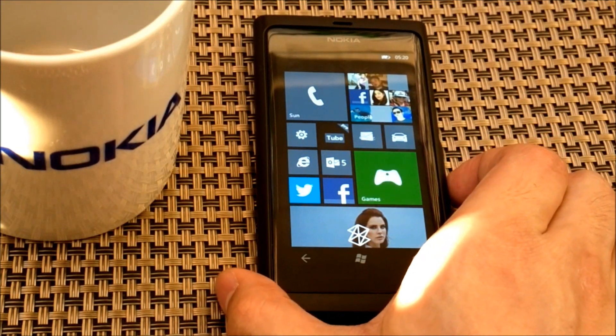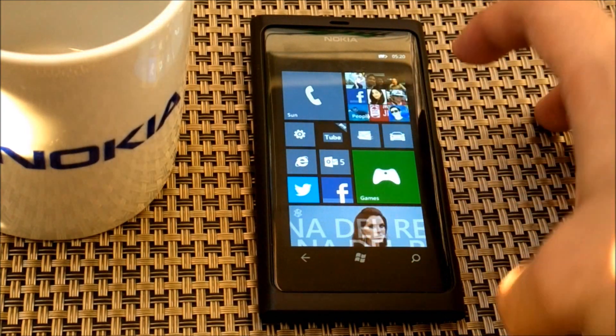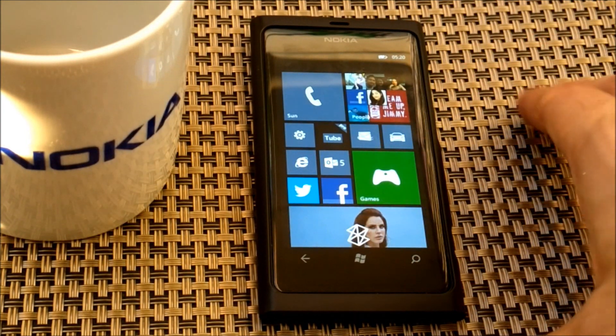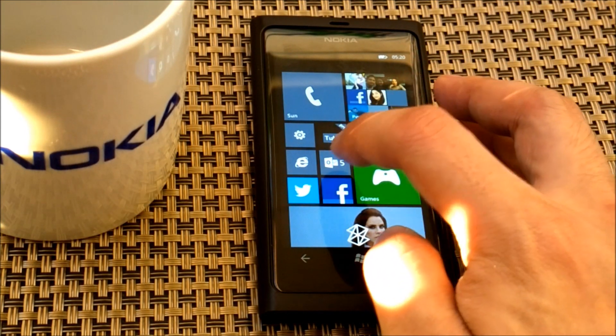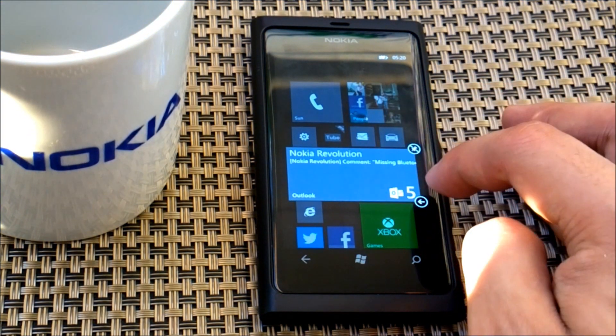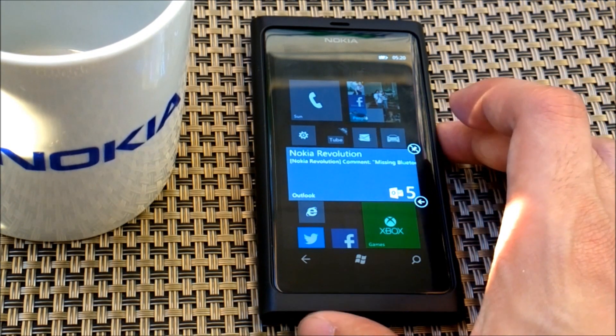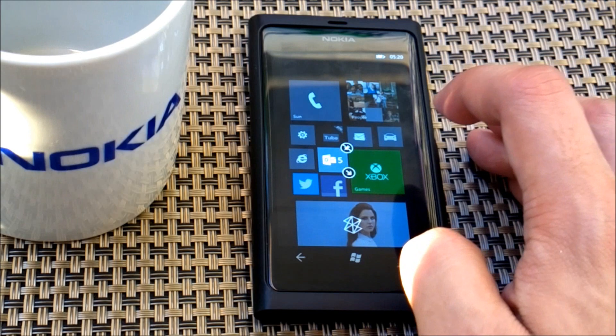Now on the home screen, you will notice that there are a few small icons, or tiles as we call them. Windows Phone 7.8 now offers resizable live tiles, which enable you to resize your tiles the way you want. There are three variation of sizes: the biggest, the medium, and the smallest one.